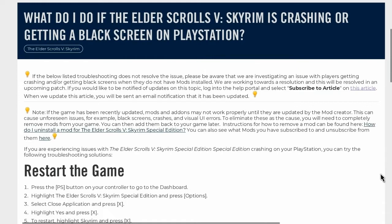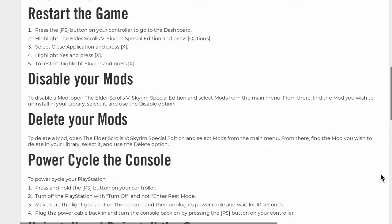If you are experiencing issues with The Elder Scrolls V Skyrim Special Edition crashing on your PlayStation, you can try these following troubleshooting solutions. Restart the game: press the PS button on your controller to go to the dashboard, highlight The Elder Scrolls V Skyrim Special Edition and press Options, select Close Application and press X, highlight Yes and press X. To restart, highlight Skyrim and press X.